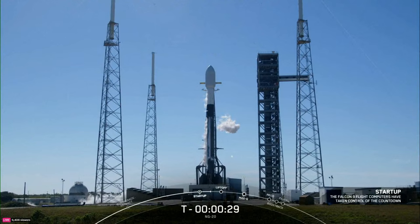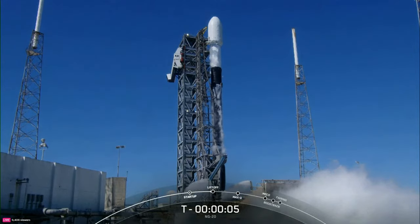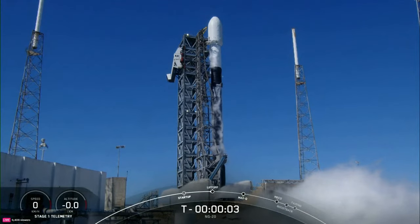Thirty seconds. Fifteen seconds. T-minus 10, 9, 8, 7, 6, 5, 4, 3, 2, 1.